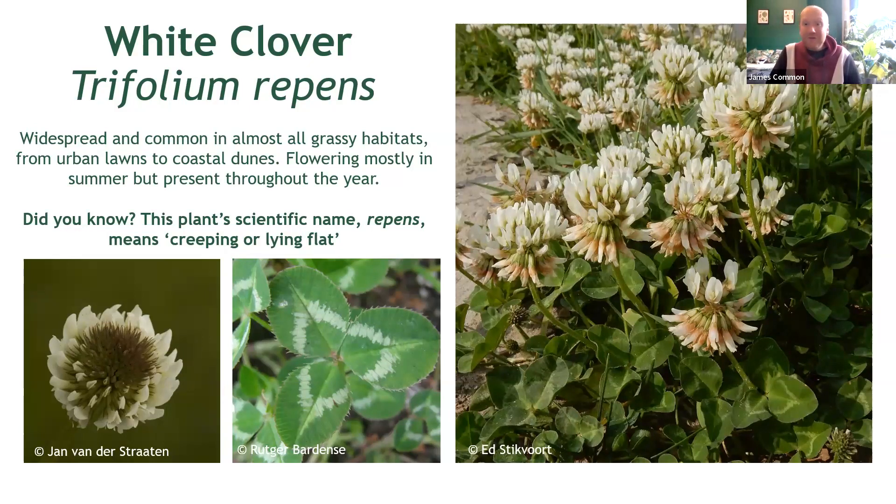First up, one of the two clovers so many of us know and love, and the one we'll perhaps spot on a daily basis wherever we are in the region. This is white clover, Trifolium repens, and it is a prolific plant found in a whole manner of grassy habitats, easily recognised by its white flowers and its rather low-lying, flat habit.